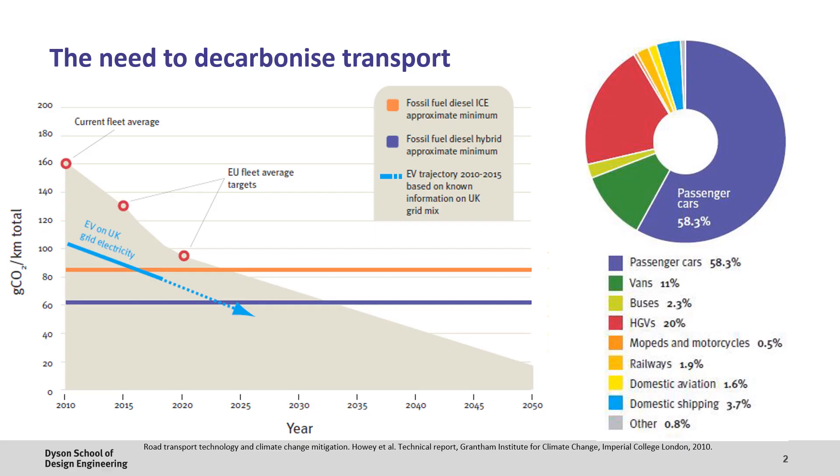First of all, it's important to understand the importance of decarbonising transport. Here you can see data relating to the average emissions of EU vehicle fleets. Back in 2010, vehicles were emitting approximately 160 grams of CO2 per kilometre, and where we want to be in 2050 is under 20 grams of CO2 per kilometre to avoid irreversible climate change. Through a combination of vehicle lightweighting and optimisation of the internal combustion engine, we can probably get this down to about 80 grams of CO2 per kilometre, and if we hybridise this with a battery we can hit about 60 grams, but it's still far short of the 20 grams we need. Therefore, we need to develop zero emission electric vehicle technology now. Passenger vehicles contribute to over 50% of these emissions, which is one of the reasons why we're putting a strong push for electrification of consumer transport.